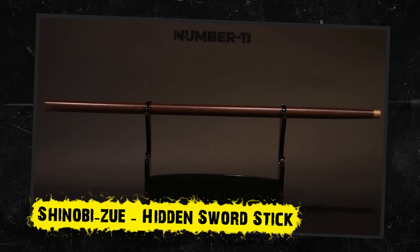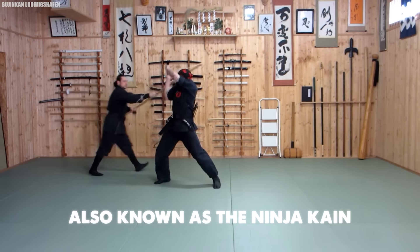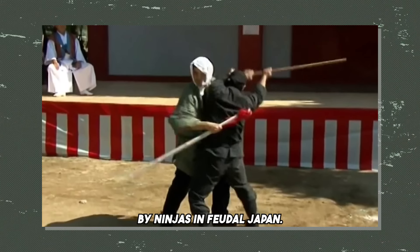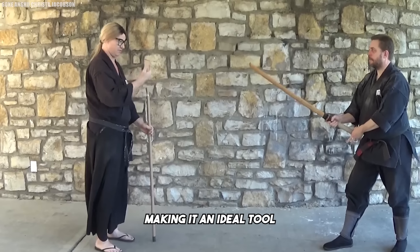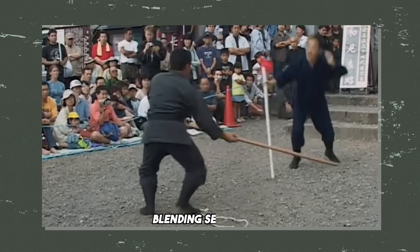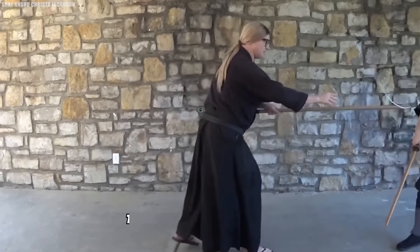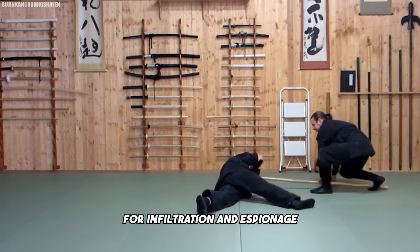Number 11: Shinobi Zue – Hidden Sword Stick. Shinobi doesn't always mean ninja; it could also mean concealed. The shinobi zue, also known as the ninja cane or ninja staff, is a versatile and discreet weapon historically employed by ninjas in feudal Japan. This seemingly ordinary staff or walking stick is designed to conceal a range of hidden weapons, making it an ideal tool for stealth operations. Its inconspicuous appearance allows it to serve effectively in both offensive and defensive roles, blending seamlessly into everyday use while providing the element of surprise in combat. The shinobi zue allowed ninjas to move through public areas without attracting attention, as it could easily pass for an ordinary cane or walking staff, making it invaluable for infiltration and espionage.